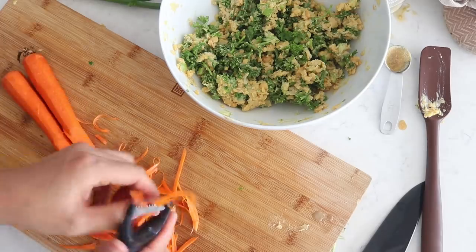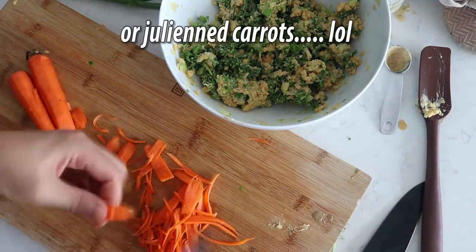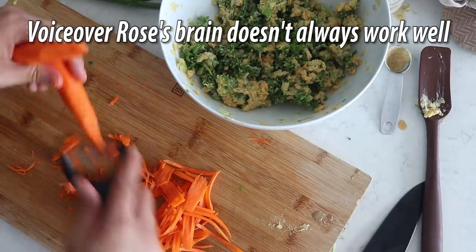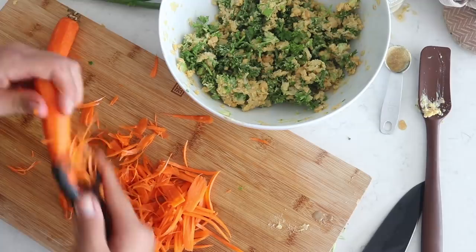To add into the wrap, I also wanted to add some grated or thinly sliced carrots. I'm using a julienne peeler to basically thinly slice the carrots, and of course you can add in any other fresh veggies you'd like.